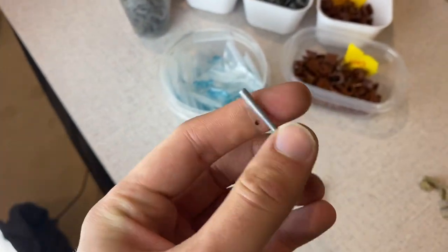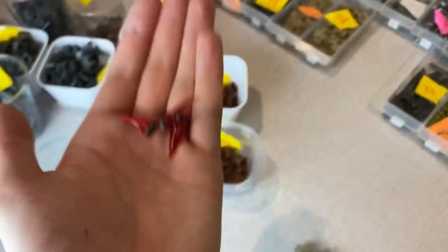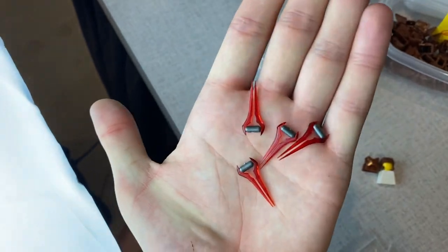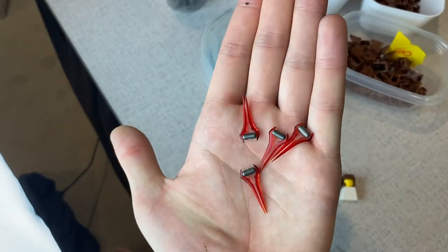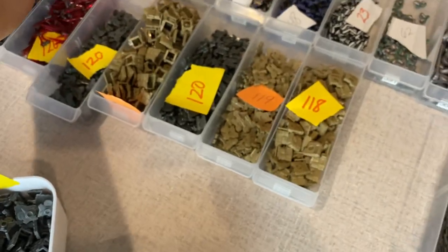And let's get this out of the way — everyone's been begging me to do energy swords in trans red. So we have trans red energy swords with gunmetal overmolded handles. Those are like my new favorite overmold. They are super simple, super clean looking, and I'm really excited with how those turned out.